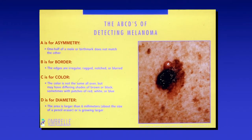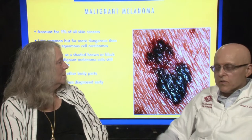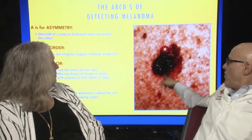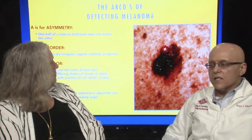A is asymmetric — you draw a line and one side doesn't look like the other. B is border irregularity. C is color variation — black, brown, clear areas. D is diameter — bigger than the head of a pencil eraser, which is 6 millimeters. Generally they're bigger than 6 millimeters. And S is symptoms — often there's itching, burning, or bleeding, though sometimes not. So: asymmetric, irregular border, color variation, diameter of 6 millimeters or higher — the size of a pencil eraser head.